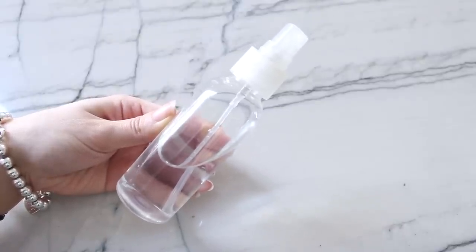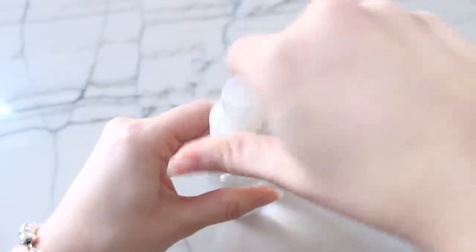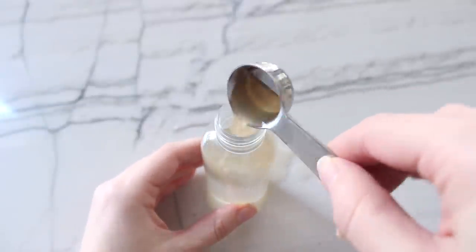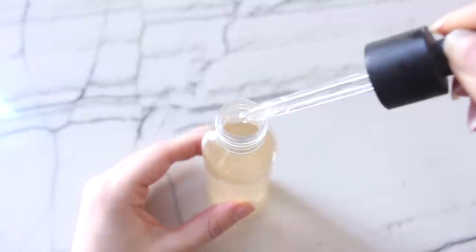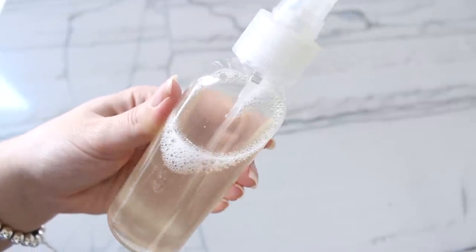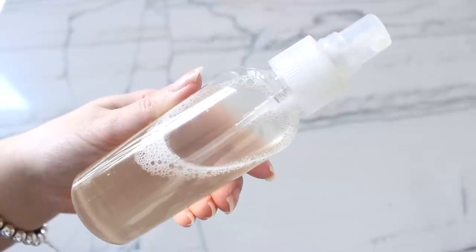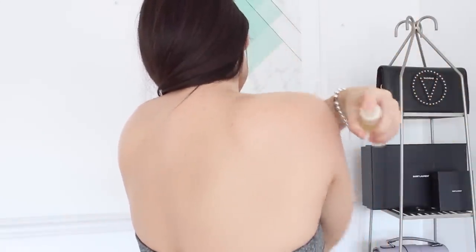First, you'll want a little spray bottle with water. Then add a couple tablespoons of apple cider vinegar — make sure to use the right kind — and a few drops of tea tree oil. Mix it all together, shake it up, and that's your DIY treatment. You can spray this onto your back as an overnight treatment. Apple cider vinegar is an antiseptic and antibacterial — it clears away excess oils, helps with the appearance of acne scars, and minimizes large pores.